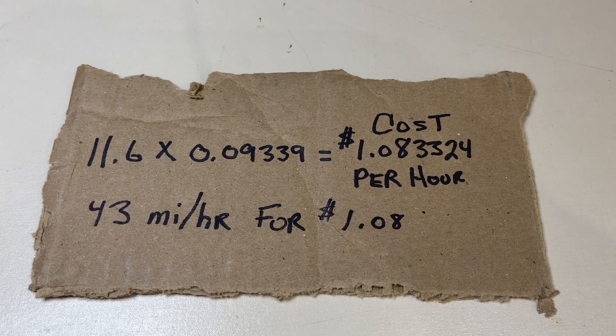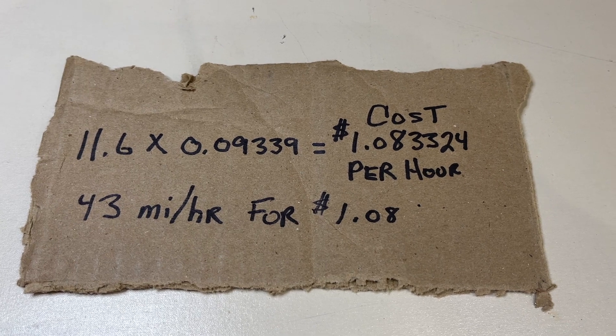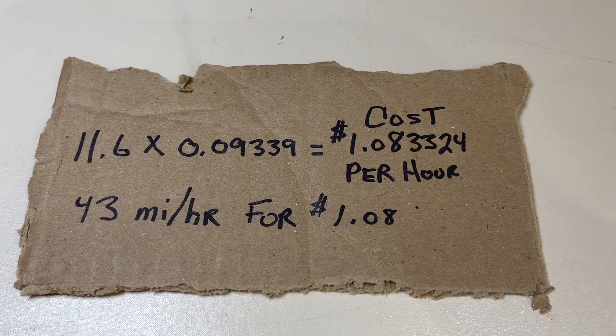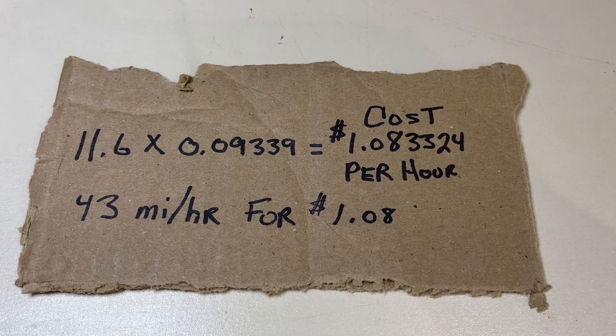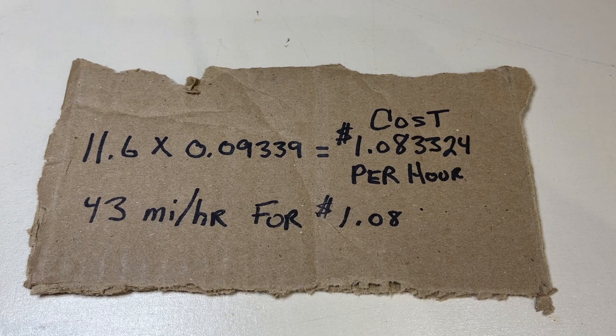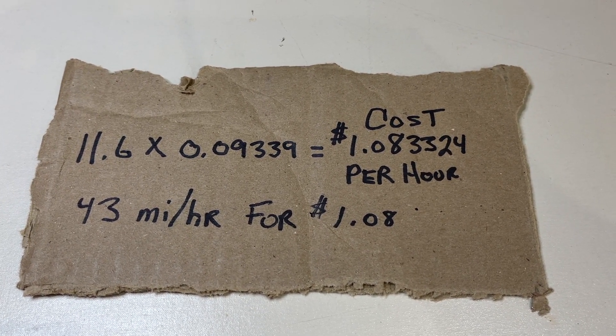You don't have to be a rocket scientist to figure out that at $2.50 per gallon, with a car — perhaps a small car that gives you lots of miles, say 30 miles per gallon — it costs you a lot more for 43 miles than it does if you have an electric car.